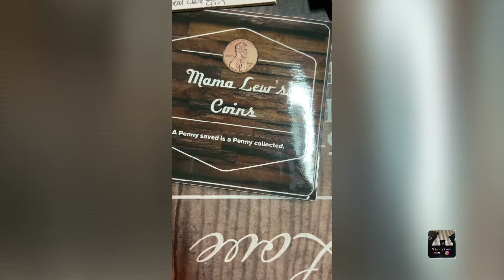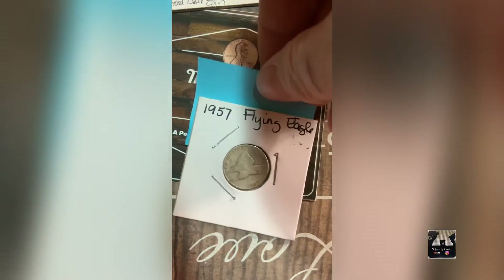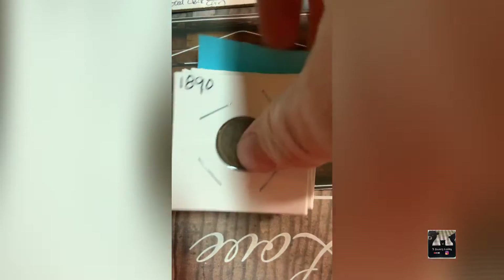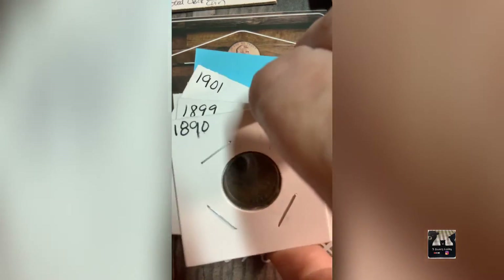Lot number three is a 1857 Flying Eagle cent, probably in good but not the best shape. My next lot is a group of Indian head pennies — I believe seven altogether — with dates ranging from 1890 up to 1907, including 1890, 1893, 1899, and 1897.